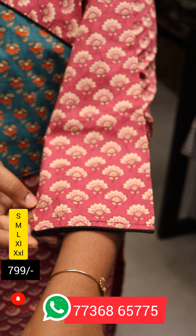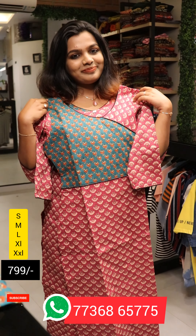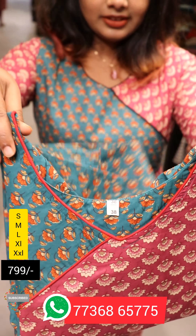This is the color. This is the combination. It is a good combination. It is different.